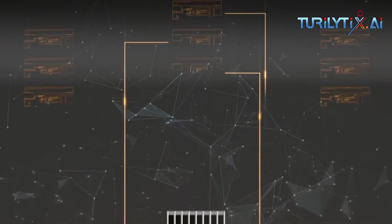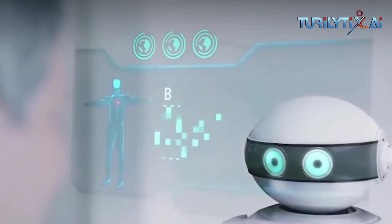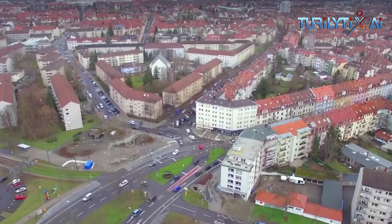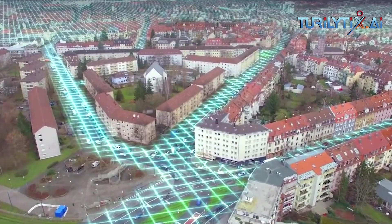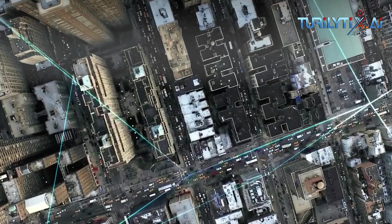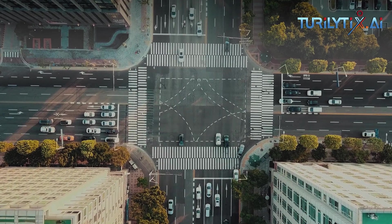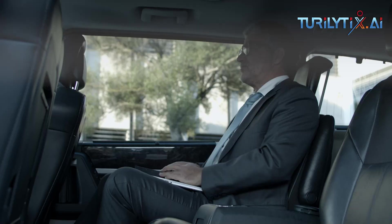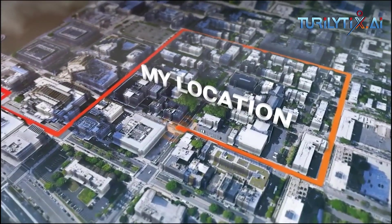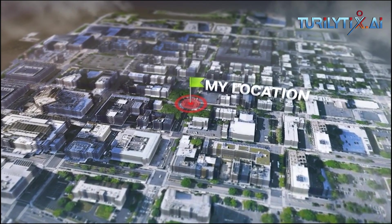Putting it all together — say you're heading to a doctor's appointment across town. When you leave the house, traffic is flowing freely with zero indication of any disruptions. With Google Maps' traffic predictions combined with live traffic conditions, it lets you know that if you continue on your current route, there's a good chance you'll get stuck in unexpected gridlock about 30 minutes into your ride, which would mean missing your appointment. As a result, Google Maps automatically reroutes you using its knowledge about nearby road conditions and incidents, helping you avoid the jam altogether and get to your appointment on time.